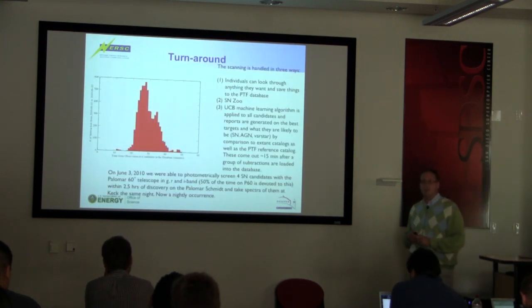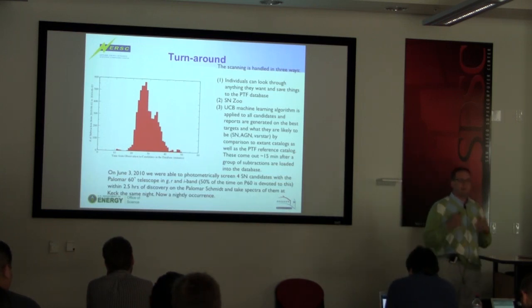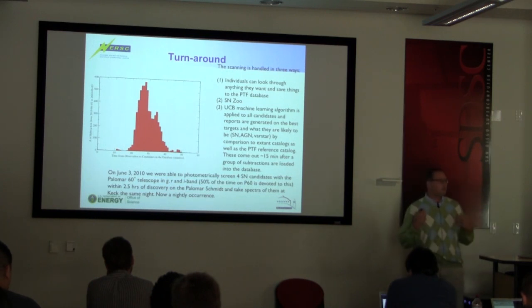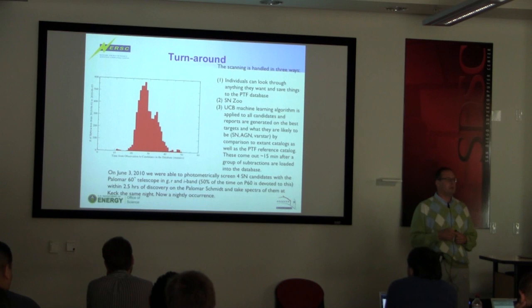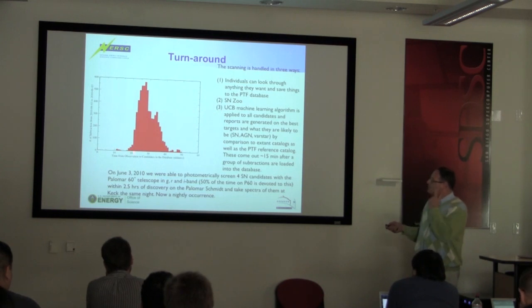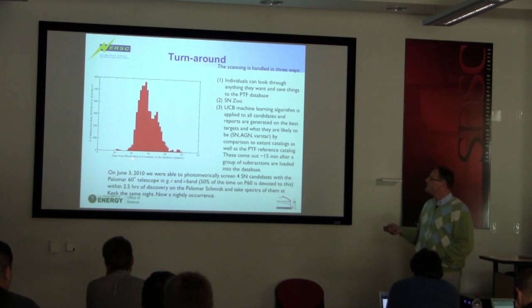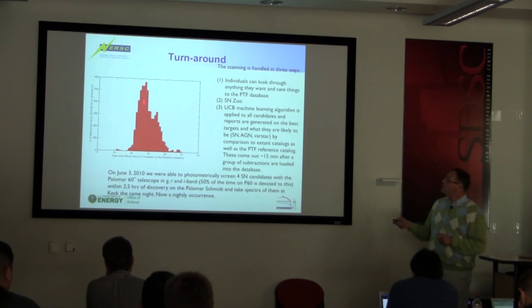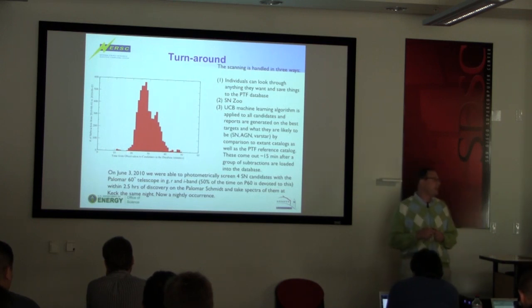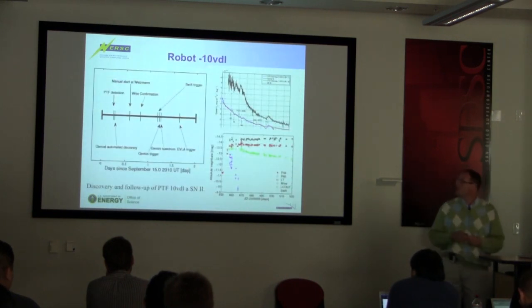Turnaround: when we started this survey, all I promised the collaboration was that I would have transients in the database, ordered and classified, in 24 hours — so that when you got on the sky the next night you could follow these up. What we've pushed through is doing this as quickly as possible. On this random night from June of last year, this is the time from observation to the candidate being in the database, and we have a median of around 30 minutes. This allows you to do a bunch of amazing physics.